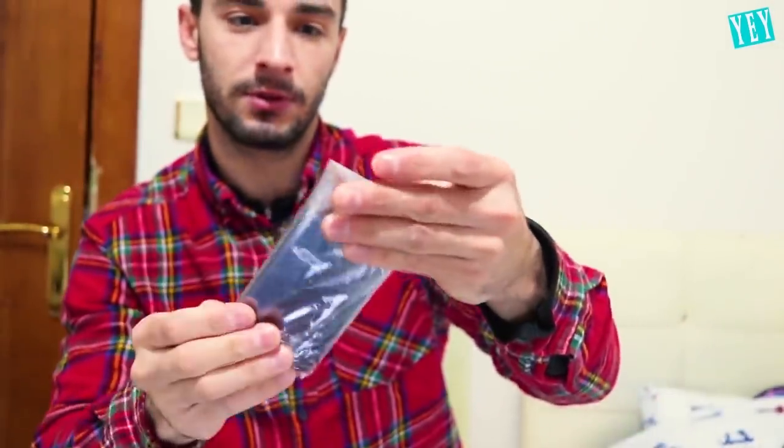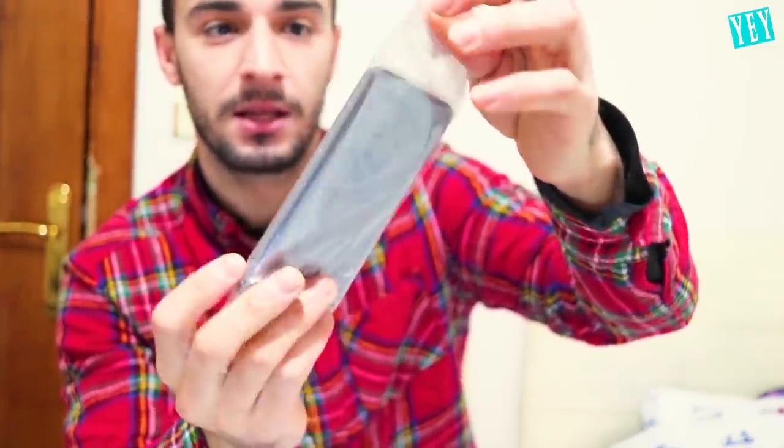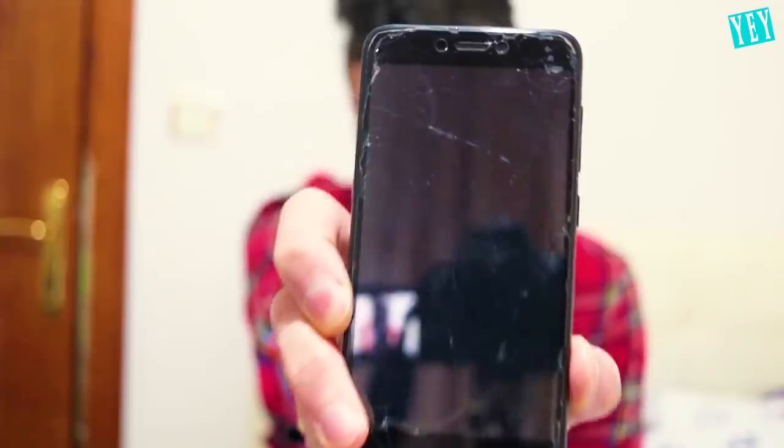And we're gonna start with the phone. This is a really small iPhone. Oh my god. Let me try to open this. It is so many packing layers. Oh, this is definitely not an iPhone — look at the screen though. The screen is cracked. I don't know if you can see.